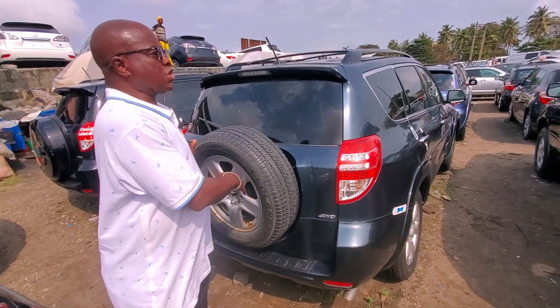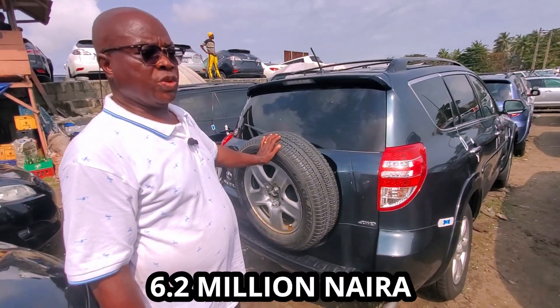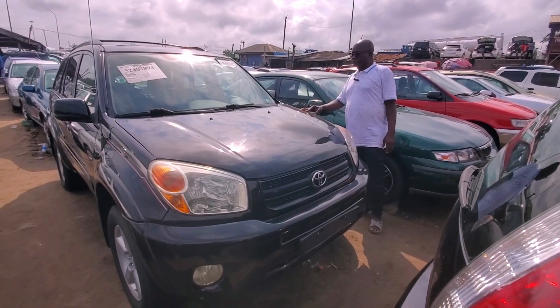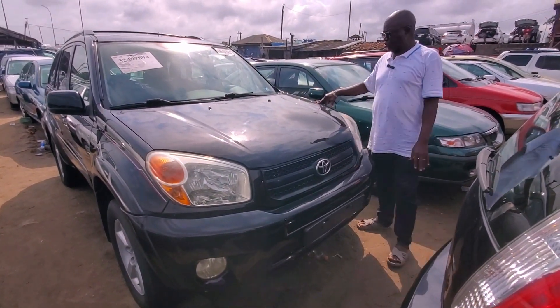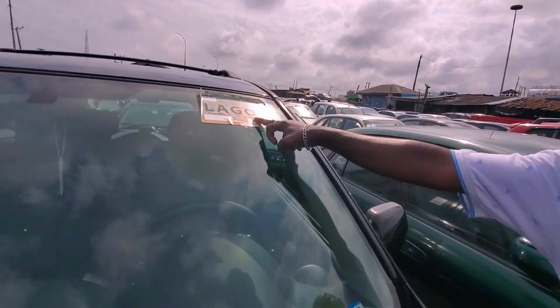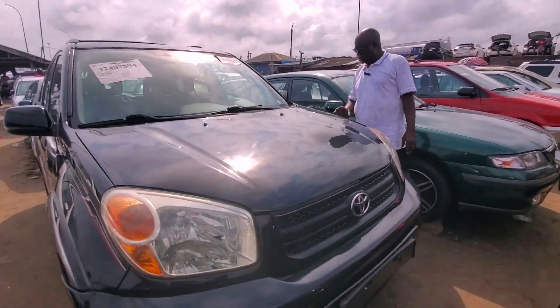The price for the 2010 model is 6 million to 6.2 million — still negotiating. Custom duty is paid and everything is settled. There are a total of four units here. The 2005 model is all options as well. We paid duty through legal ports, so when you buy it, there's no problem with customs whatsoever.